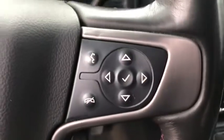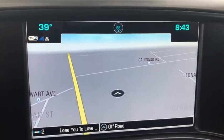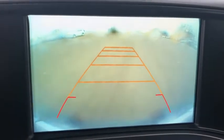Leather-wrapped steering wheel, adjustable steering wheel, power steering, four-wheel drive, cruise control, four-wheel disc brakes, aluminum wheels, auto-dimming rear-view mirror.